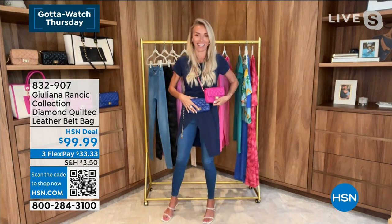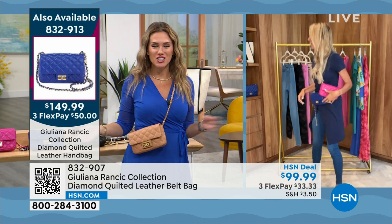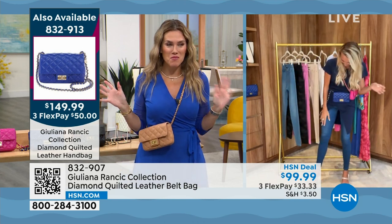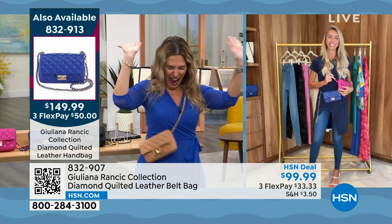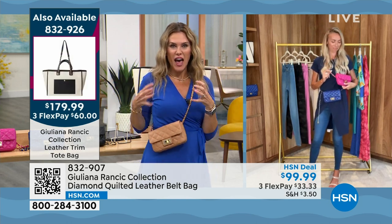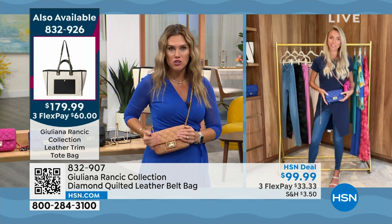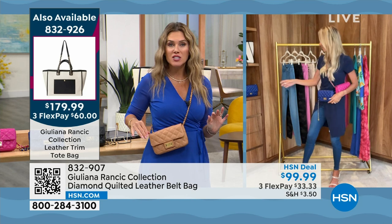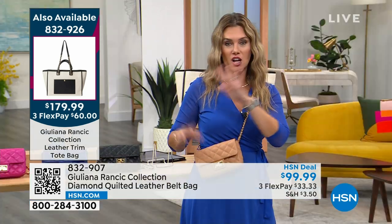I'm wearing the handbag I've always dreamt of — pinch me, I'm dreaming. This is that genuine, soft, sumptuous leather — you can smell it. This is real genuine lambskin leather. The quilted design — Google it — thousands and thousands of dollars. I just got back from Paris, walked by the store and was like, I can't afford you, but I love the look. It's going to fit your phone, license, keys, lip gloss, makeup, hand sanitizer — perfect enough in size with everything right there at your disposal.